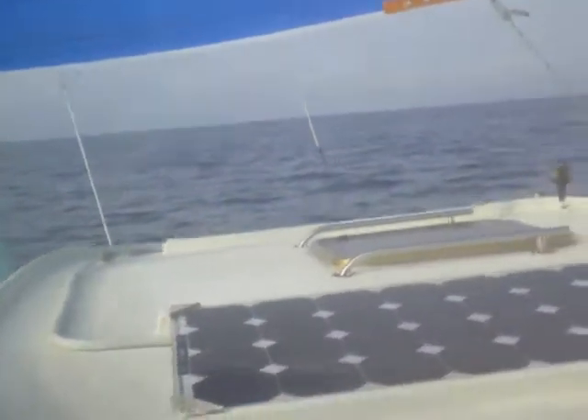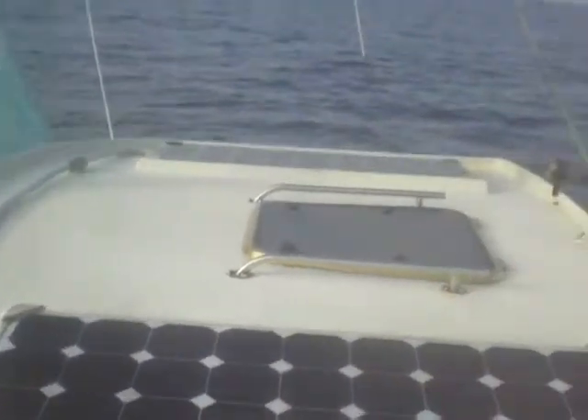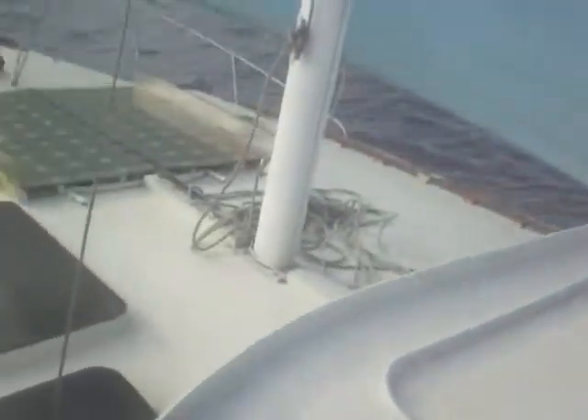We're going to take a tour of the boat over here. Here are our sails and solar panels — we've got four here and two here.